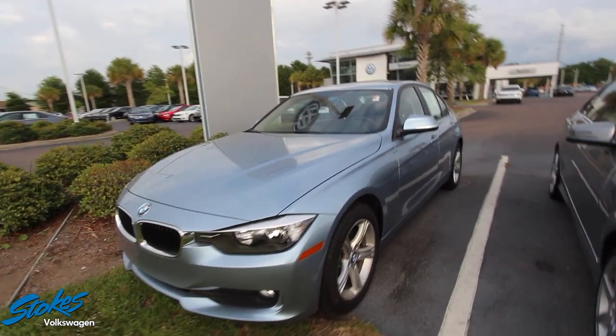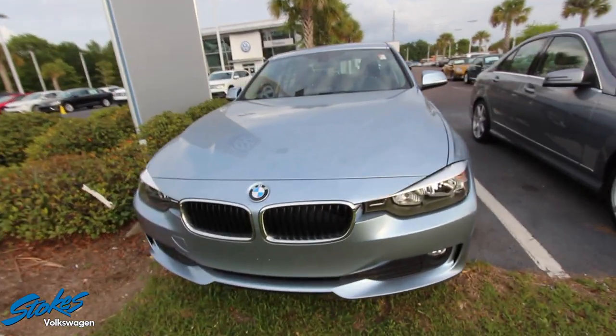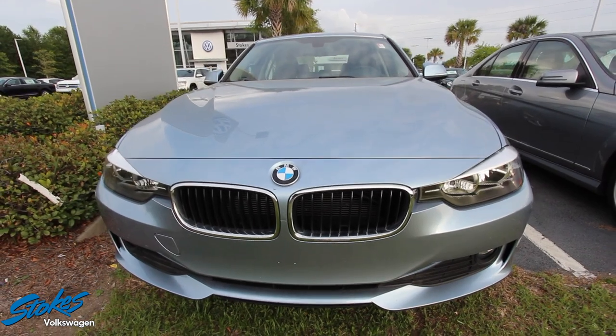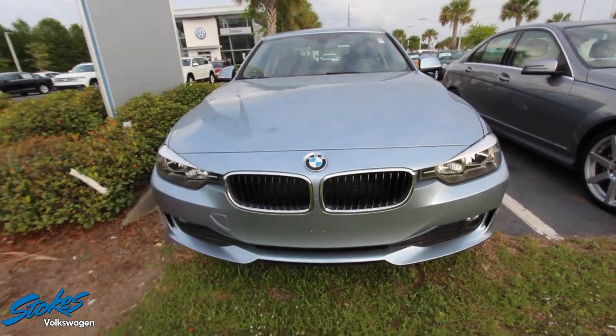We'll be doing a condition report, so if we see any major dents, dings, or scratches on this Beamer, I'll be sure to point them out to you. So far that kidney grille is looking like a BMW in the front.